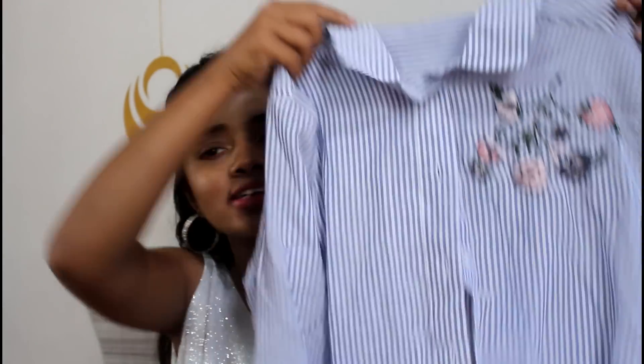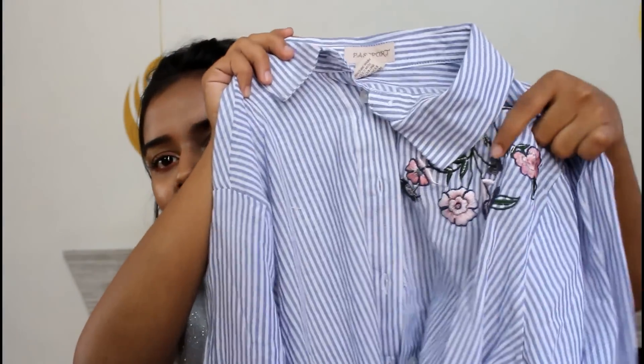The next thing is this. We got this from Kolaba too. This is a plain shirt and it has this embroidery pattern going on. It's very good. This was for my brother. We got this from Kolaba for Rs.300.